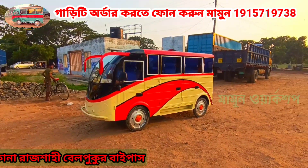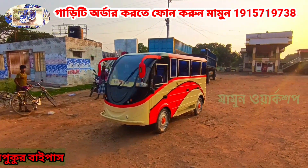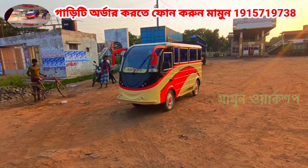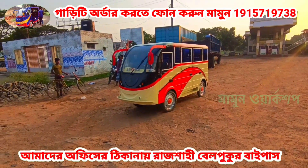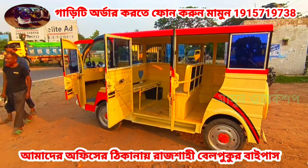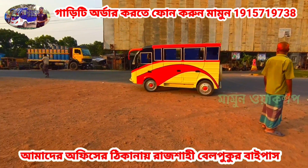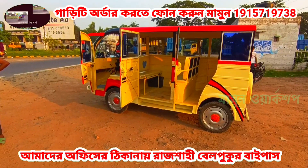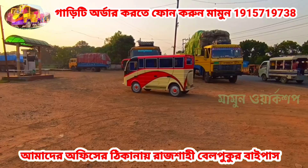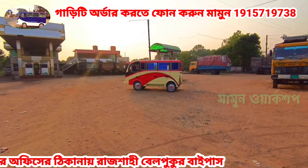We know that we are using this steel body and we are using it as well. There is a lot of information about this building. We are using the seat capacity. The driver has a very good seat. When we are using the school, we are using this building. It has been made by Madaripur Mahila Madrasa, and it has been made by our delivery.